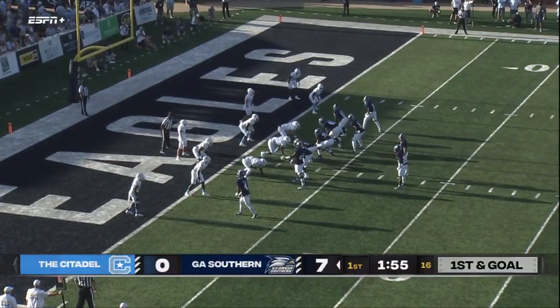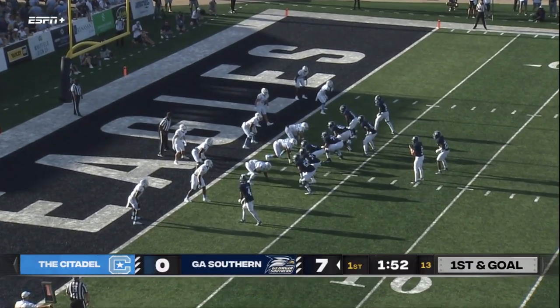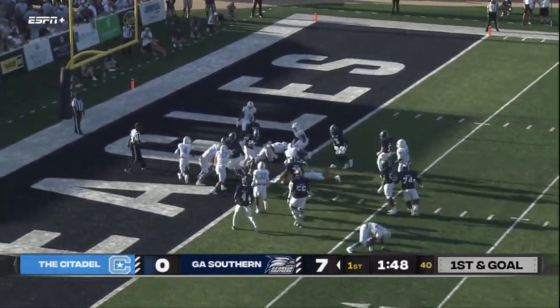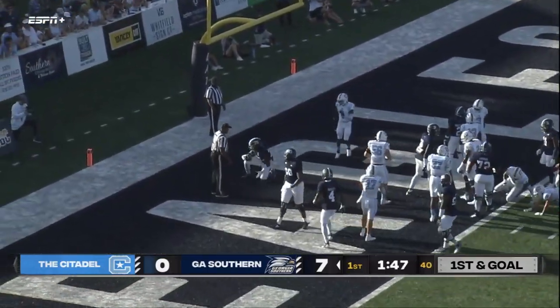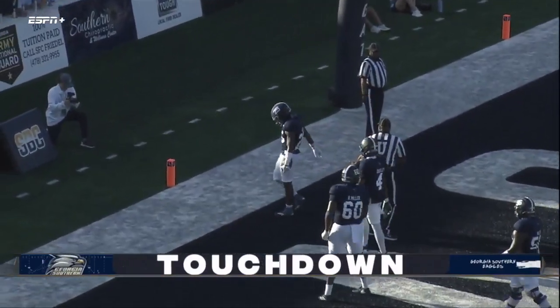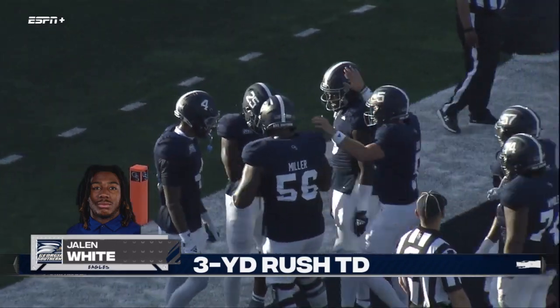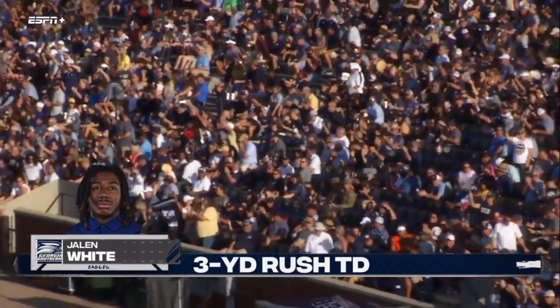First and goal officially from the three — the point of the football is touching the three-yard line. The snap to Bryn, handoff White, jukes back right across the goal line — no doubt. Wings up, Eagle Nation, touchdown Georgia Southern! A score for OJ Arnold, a score for Jalen White. The Eagles lead 13-0 with 1:47 left in quarter number one.